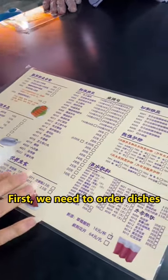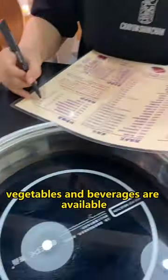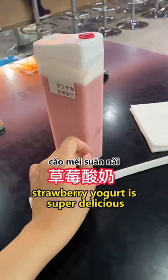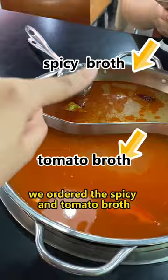Today I feel like eating hot pot. First we need to order dishes. So many kinds of meats, vegetables and beverages are available. The specialty drink here, strawberry yogurt, is super delicious. We ordered the spicy and tomato broth.